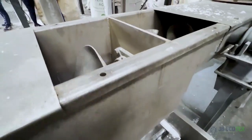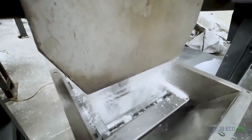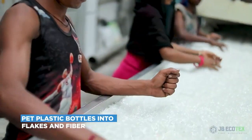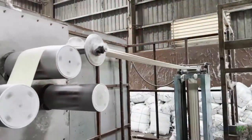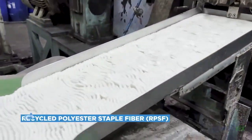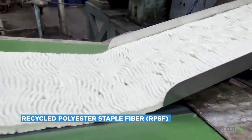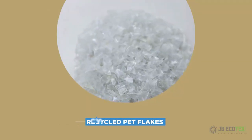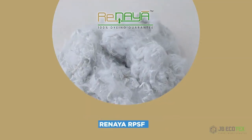Each stage has distinct functions that contribute significantly to the transformation of PET plastic bottles into flakes and then fiber. JB Ecotex is the company with a one-stop solution for recycled polyester staple fiber — i.e., RPSF — recycled PET flakes, and Rinaya RPSF.